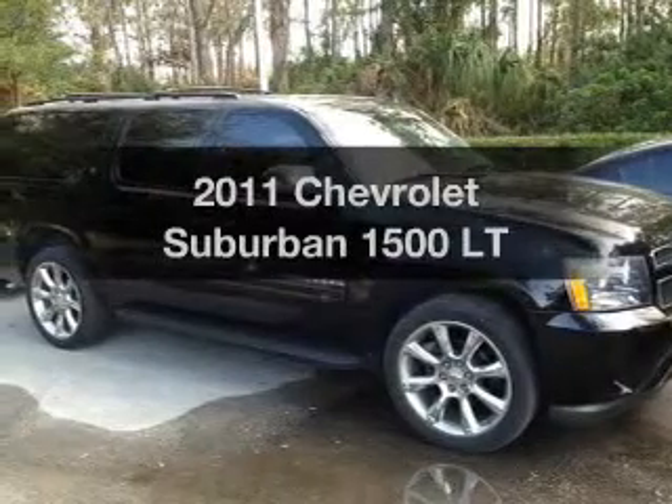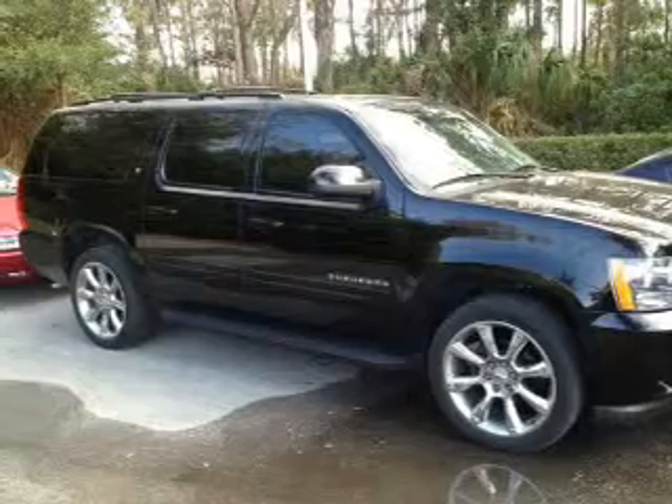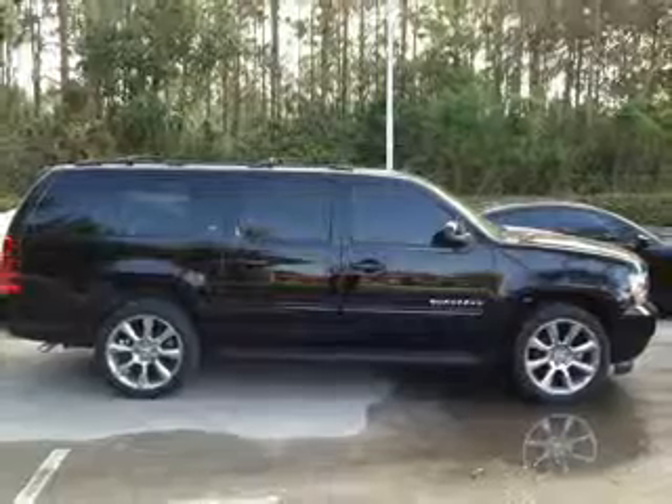Presenting the 2011 Chevrolet Suburban — this is the set of wheels you've been looking for, with a powerful 8-cylinder engine. The powertrain includes rear wheel drive, driven by a 6-speed automatic transmission.